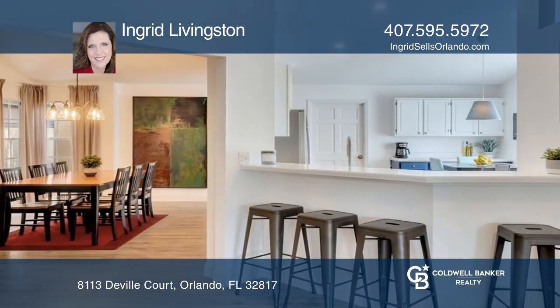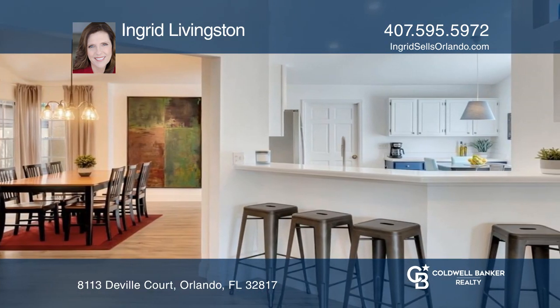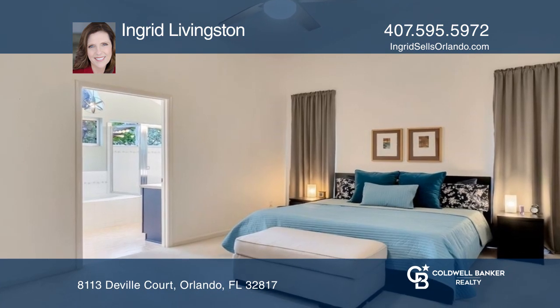The kitchen is spacious with a breakfast bar. The primary suite has a spacious ensuite with a walk-in shower.